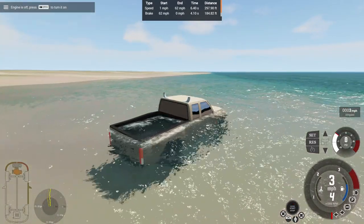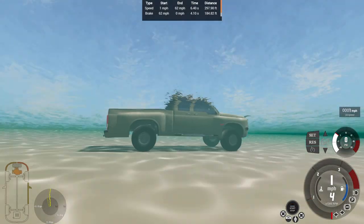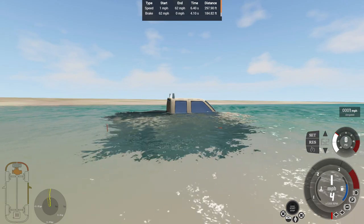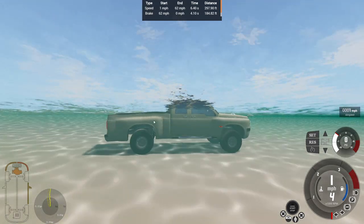So we drowned the vehicle in the water. It just stalled in the water — I thought I drowned the engine out. Not only that, we just bent the bed here downward. That's interesting.